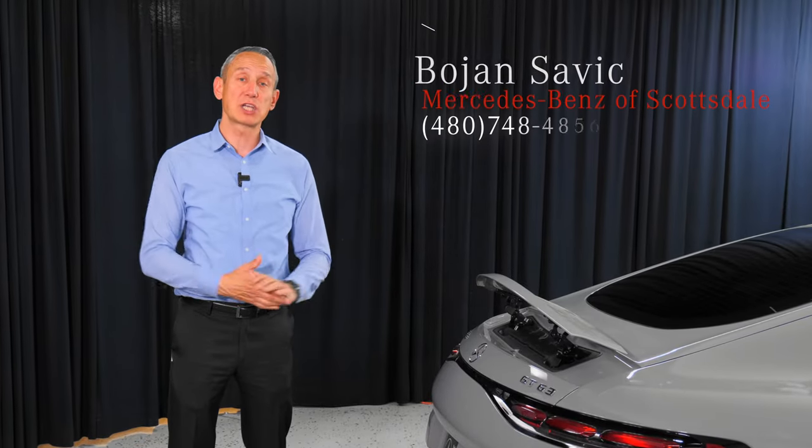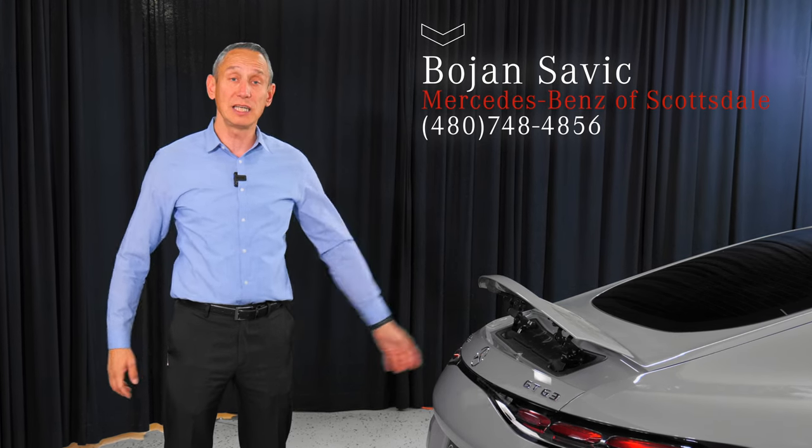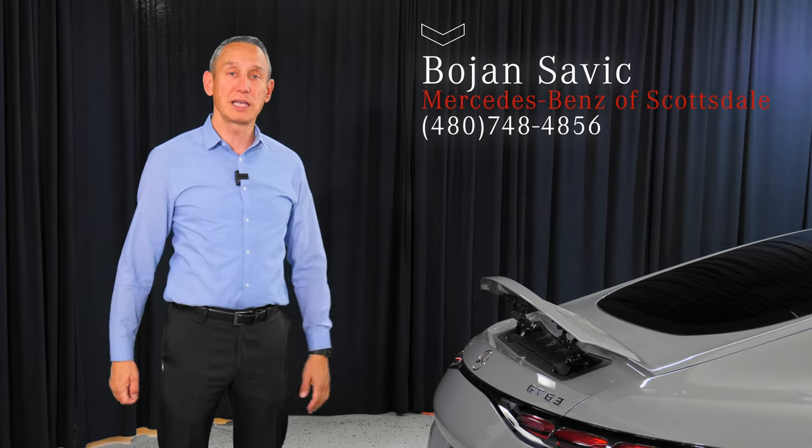My name is Bojan Savik here at Mercedes-Benz of Scottsdale. Thank you for watching this video on the 2024 AMG GT 63. Please contact me — I would love to tell you more about the vehicle, maybe take it for a test drive, and we can go from there. Thanks.